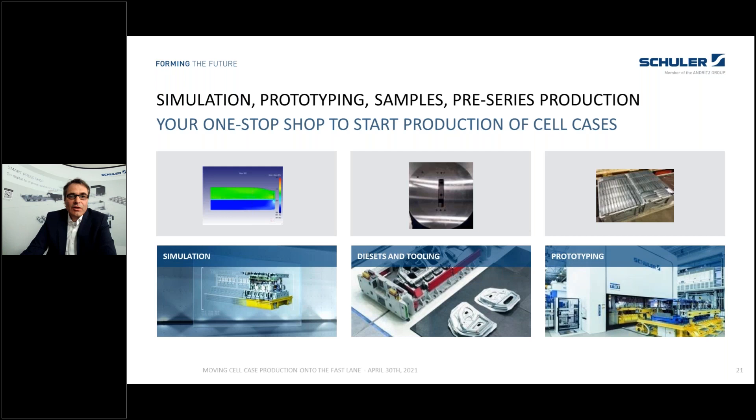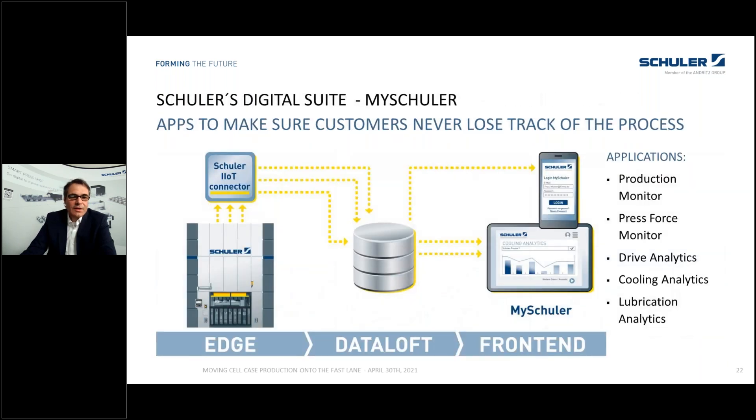We are also your partner when it comes to development — that means simulation of forming processes, prototyping, and sample production. All these solutions are connected to our digital solutions, so we can not only monitor our machines but also look into the future — predicting what will happen next with your production line so that you become aware of possible downtimes and preventive maintenance.